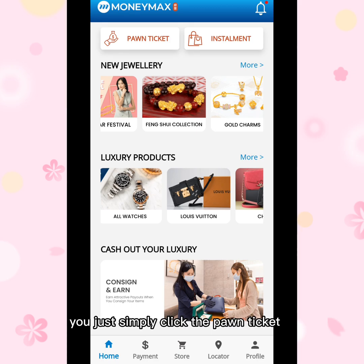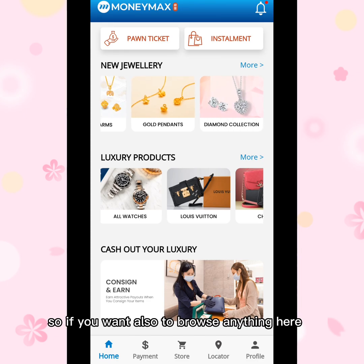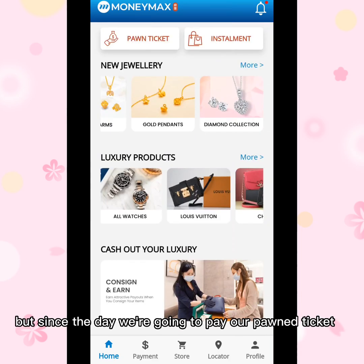Since we are going to pay our phone ticket, you just simply click 'Phone Ticket.' On the left side, if you have an installment payment in Money Max, you can also click 'Installment' because all your records from the store will be here. They also have products you can browse here.